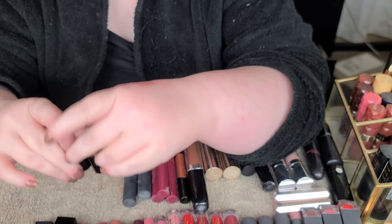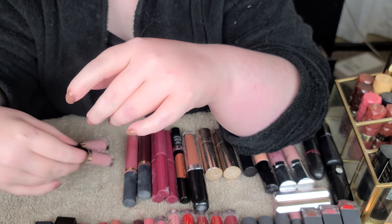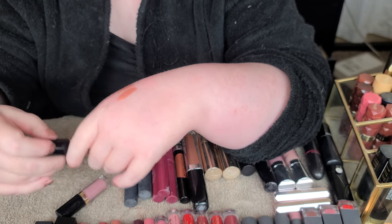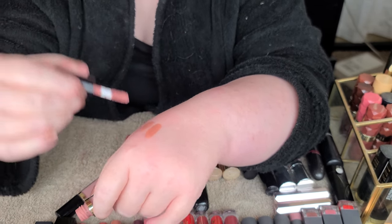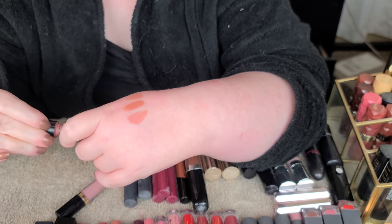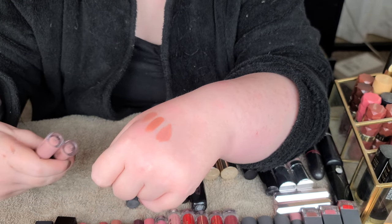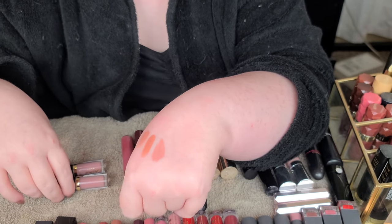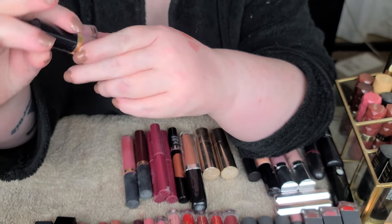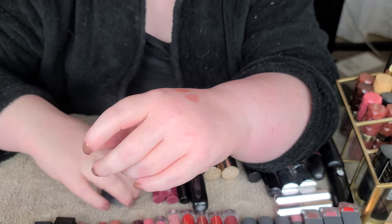I've got two Tart Tartist Lip Paints in Birthday Suit - one was a birthday gift and my friend gave me hers too since it didn't work on her deeper skin tone. On my ghostly pale skin it's a perfect shade. I've got two of these because I loved it so much, and I'm keeping both even though I don't use them often.